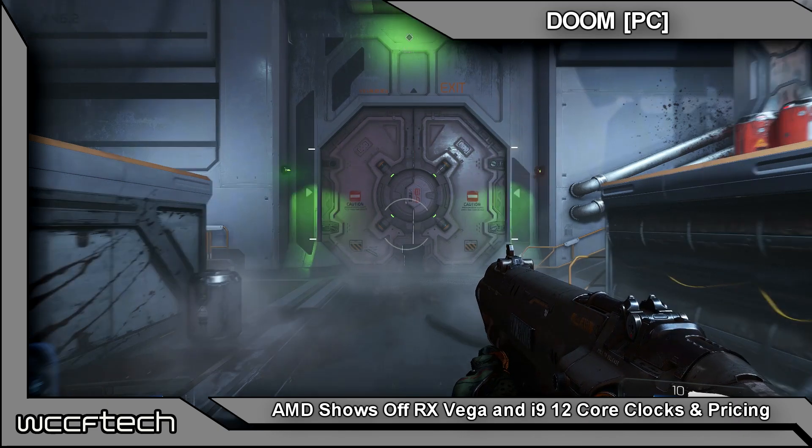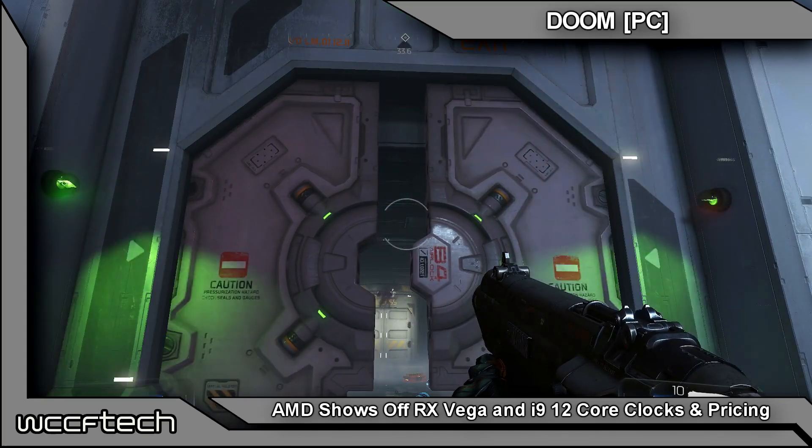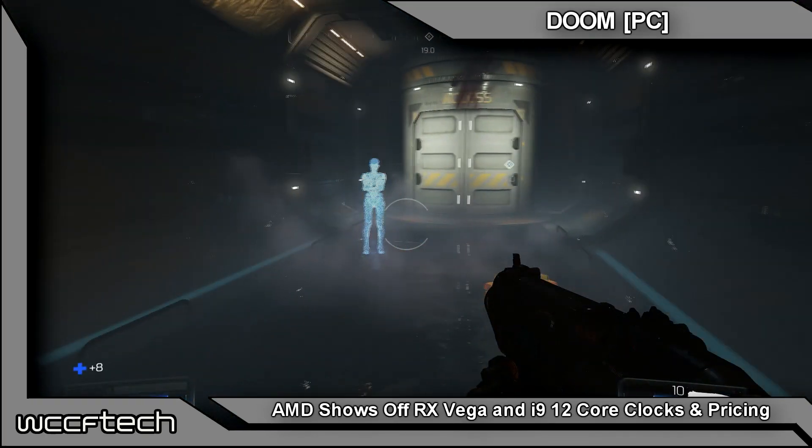Welcome back to WCCF Tech TV, everyone. This is Keith, and today you're getting a twofer — a little bit of AMD and a little bit of Intel news. We're going to kick it off with the AMD news.